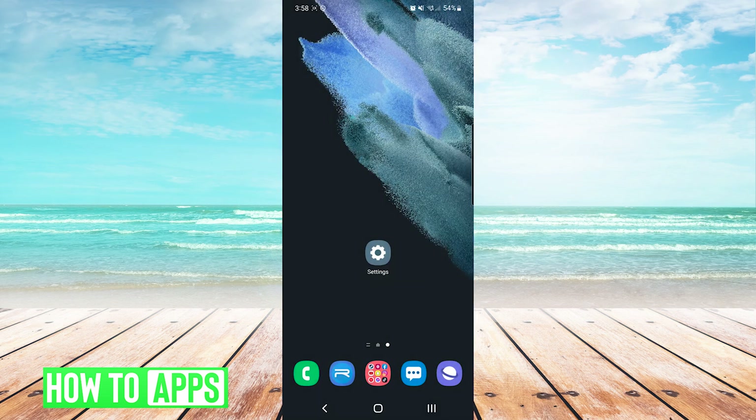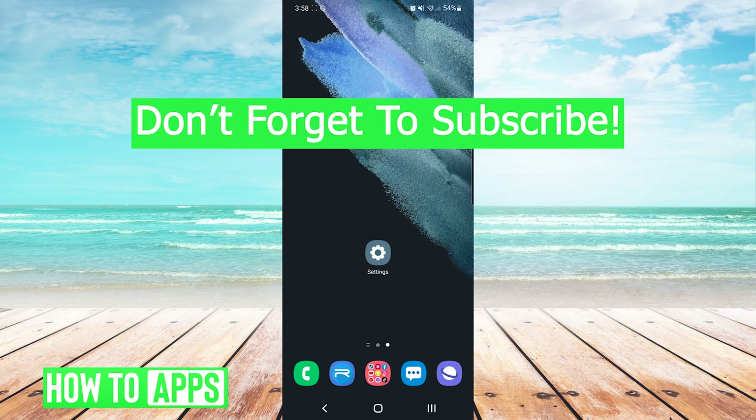And that's it — that is how to fix the 'something went wrong, try again' error in Play Store. If this video helped you out, don't forget to hit the like button below, leave a comment, and subscribe for more videos. I'll see you in the next video.